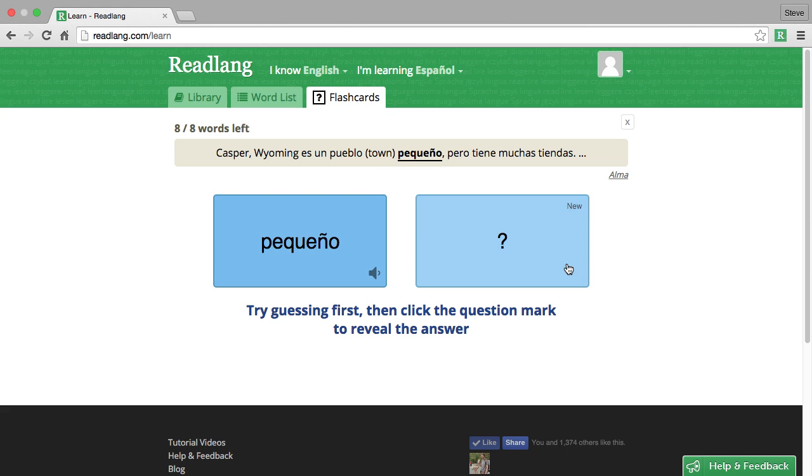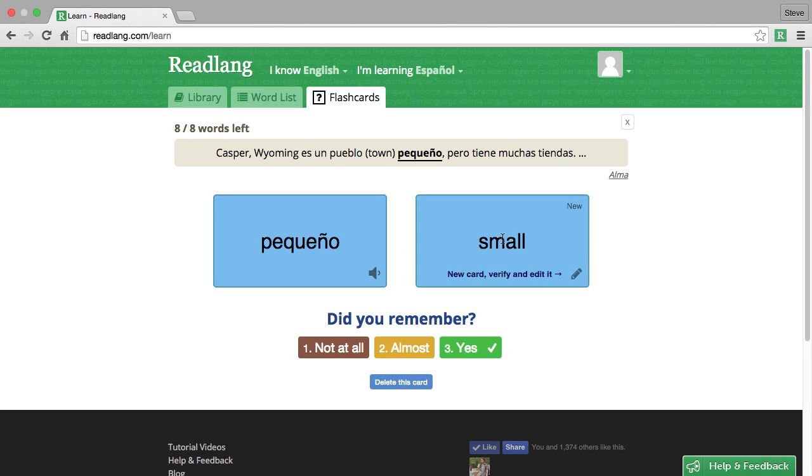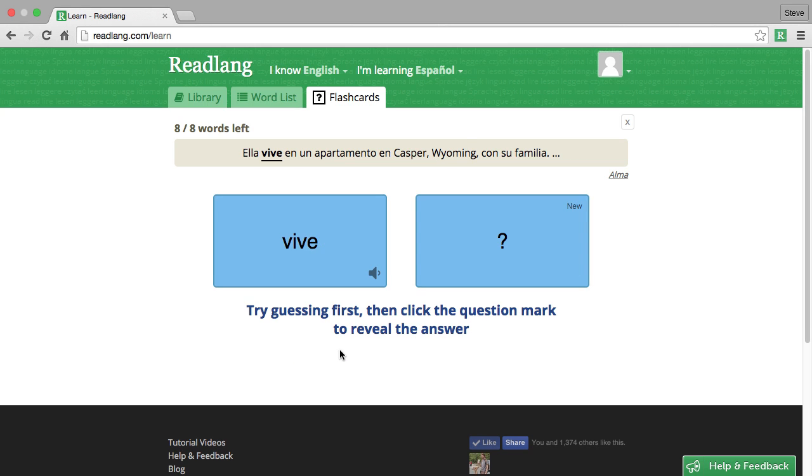'Pequeño' — I do know what it means, but let's pretend that I don't. Let's pretend I think 'pequeño' means 'pink.' Does 'pequeño' mean 'pink'? No, it means 'small.' Given the sentence, that actually makes sense, so I won't go in and verify it right now. I'm pretty confident that's true, so I'll say that I didn't remember that — I thought it was 'pink.' I'll press 'not at all.'